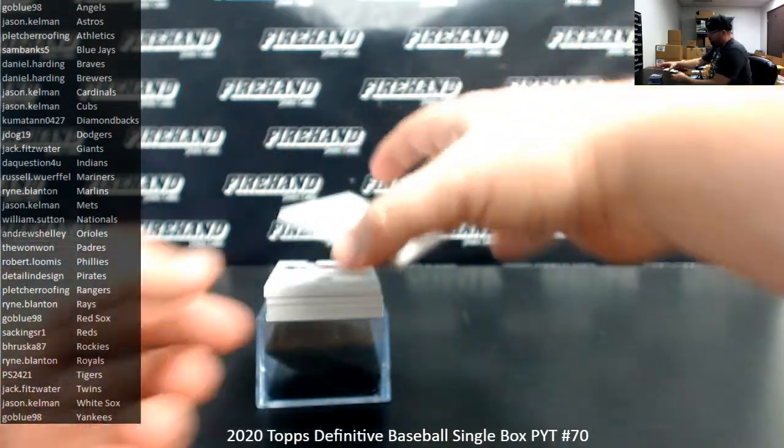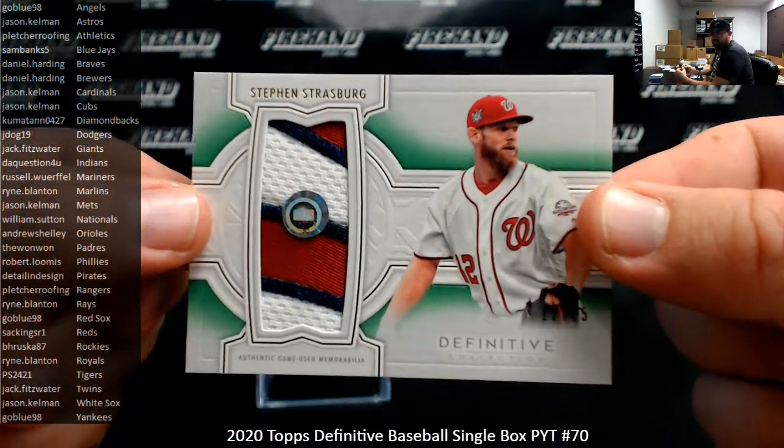All right, guys, first up we've got a green patch of Steven Strasburg, numbered to 15, the Nationals. Going to William Sutton.